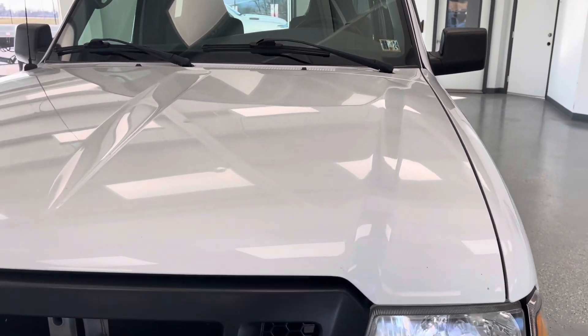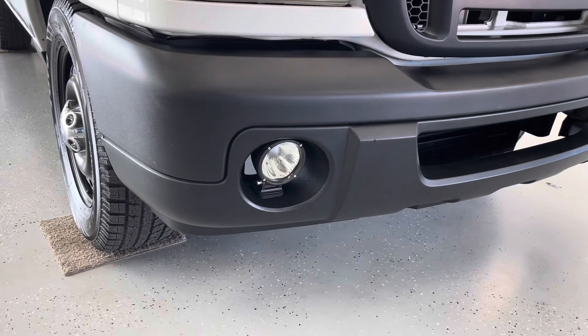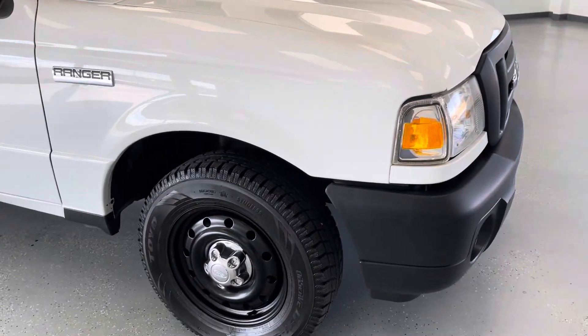As we get closer to the front of the vehicle, you'll see that it is a brilliant bright white with chrome and black accents, as you'll be able to see there on the grill and down around those fog lights. Those fog lights will help you out in inclement weather.